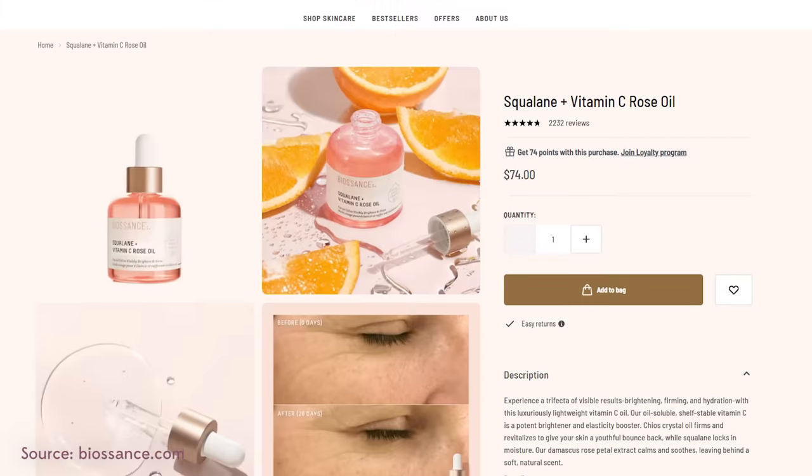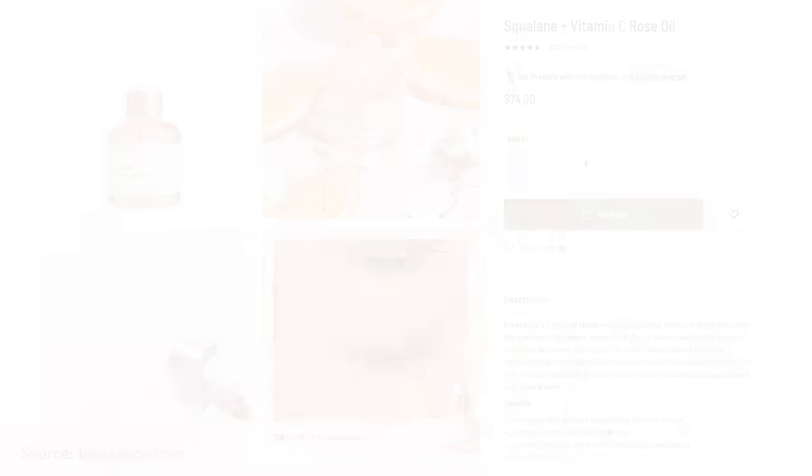K-Beauty has some options that are dupes for some of these other viral and very expensive products that are specifically less expensive, have great, if not better, ingredients, not to mention are cruelty-free. And if you don't know about the Biosence Rose Oil and the dupe that is literally a fraction of the price, we gotta talk about these.